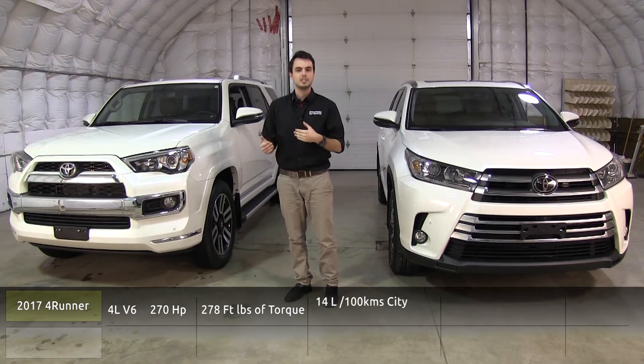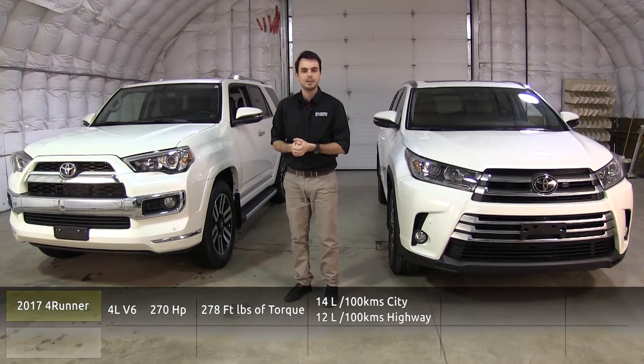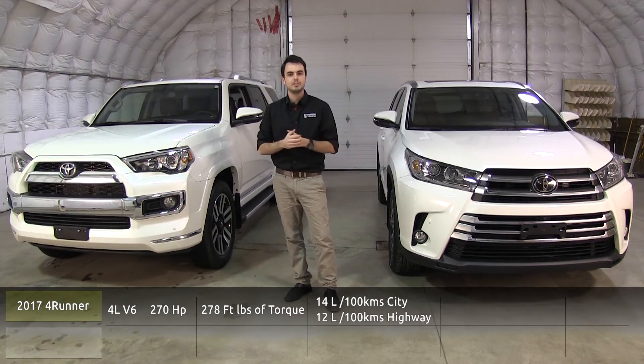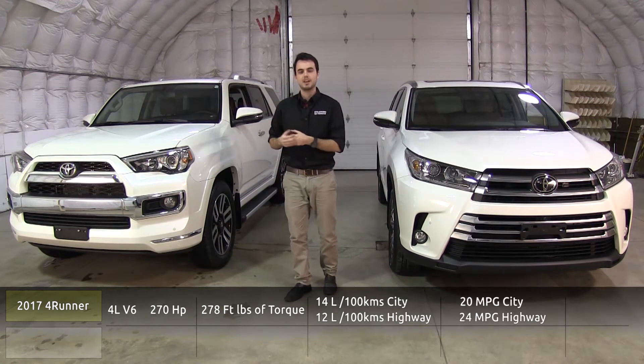You're going to see 14 liters per 100 kilometers in the city and 12 liters per 100 kilometers on the highway. And if you're an MPG kind of user, 20 MPG city and 24 on the highway. Towing capacity is 5,000 pounds.